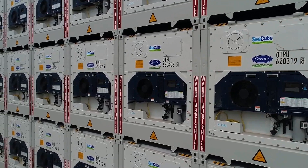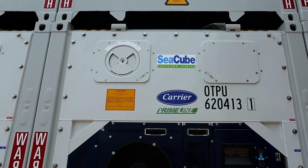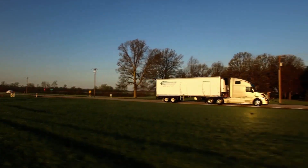We already have an installed base of more than one million transport refrigeration units, available to safely move vaccines and other perishable products around the world.